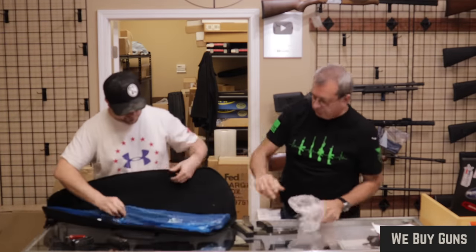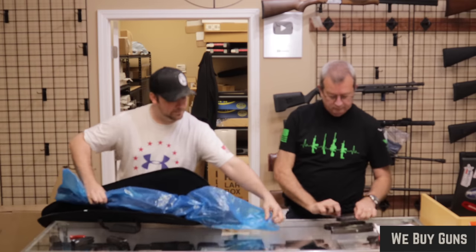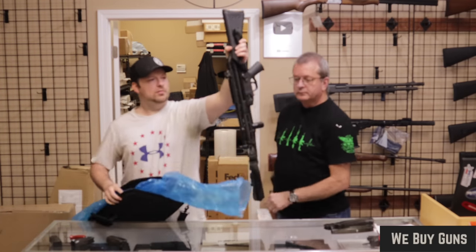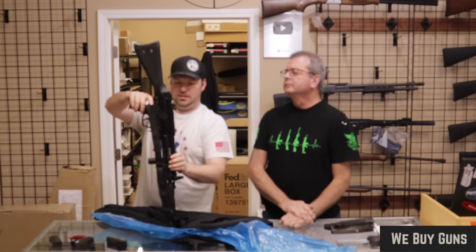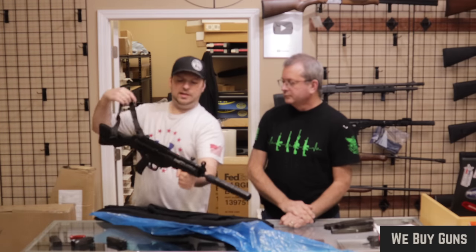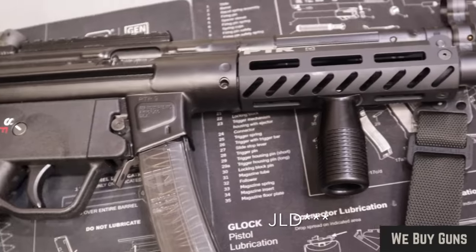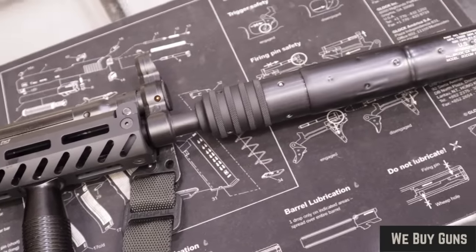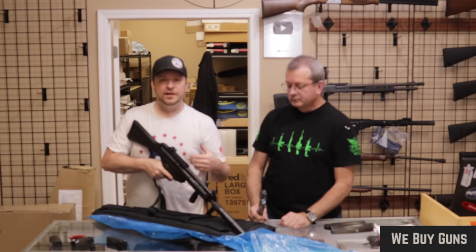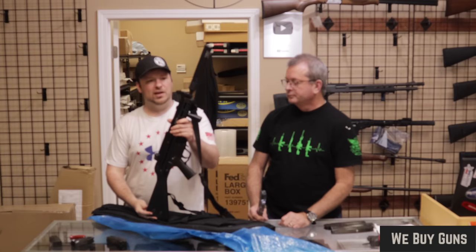What we have here is a PTR-9 carbine, the PTR-9C. PTR Industries got started after buying out a lot of the equipment from JDI, which made a lot of the HK clones during the assault weapons ban era. After the HK-91 and HK-93 were no longer able to come into the country, PTR made really good clones of the HK-91, or the German G3. Later on they moved into an MP5 variation such as this.